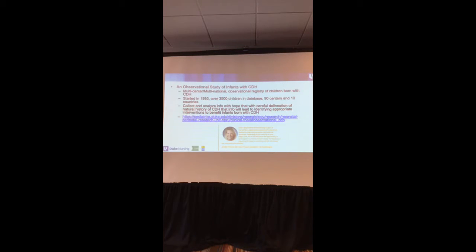Any questions? I think that's the CDH study group, and they actually reached 10,000 patients last year.